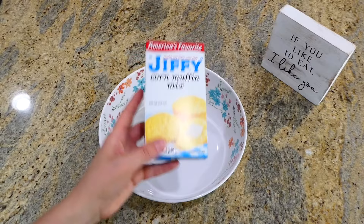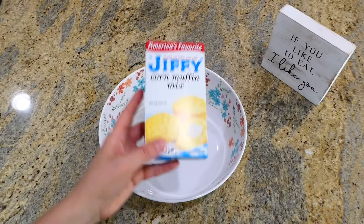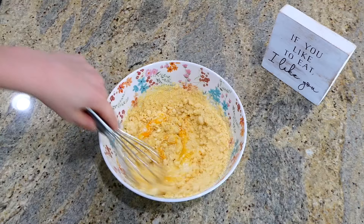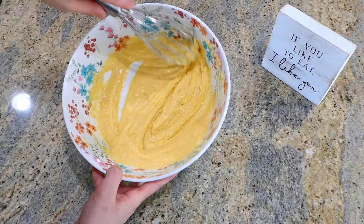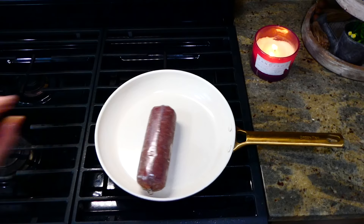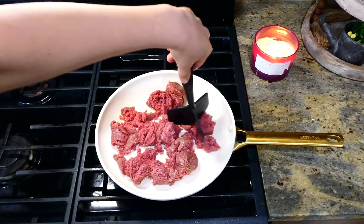Now we're going to begin on this cornbread taco bake. To get this one started, I'm using a box of Jiffy corn muffin mix — I just added it to a medium-sized bowl along with a third of a cup of milk and one egg. Whisk this all together and then set it to the side.